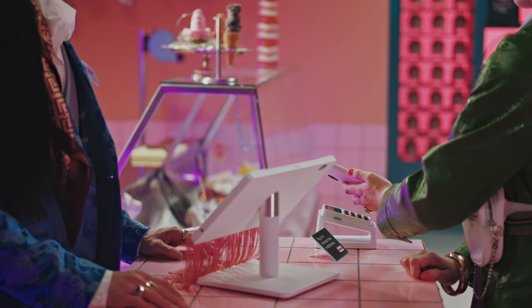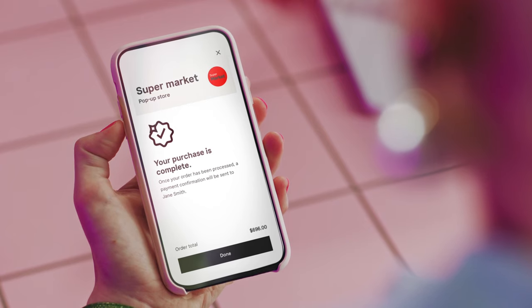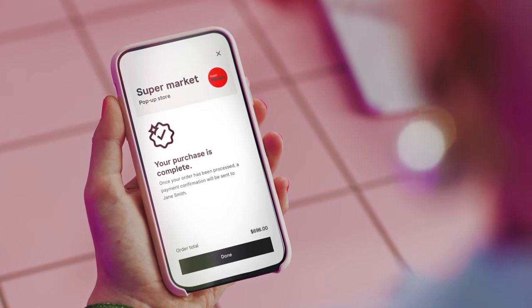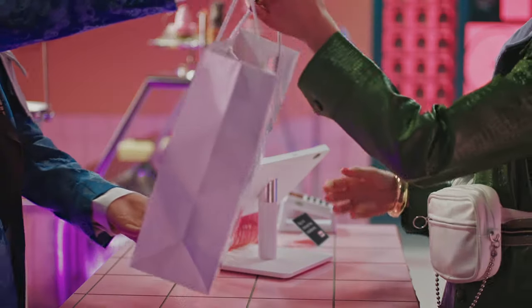And that's it. No integration from your side and more sales thanks to flexible payment options from us. Win-win! That's how Klarna makes shopping smooth.